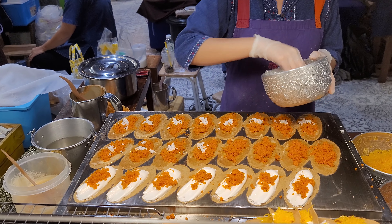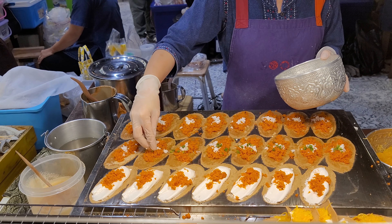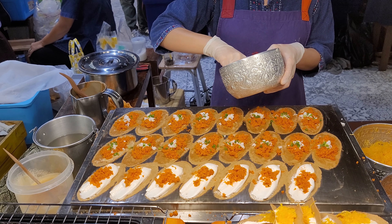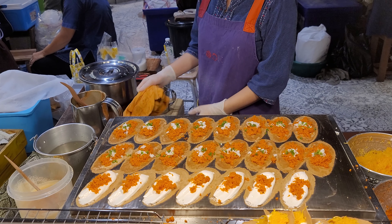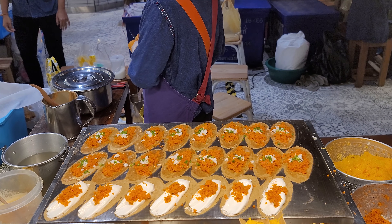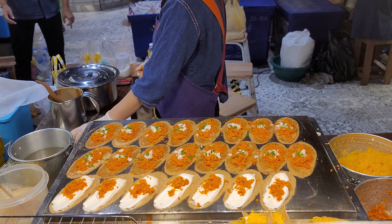Now she's placing some shredded coconut, a little bit of scallion, and a little bit of chicken on top.